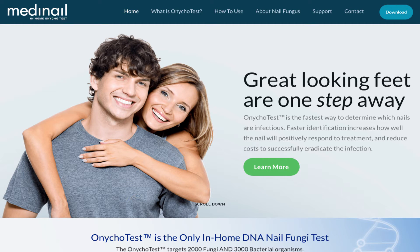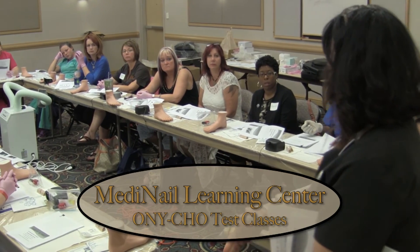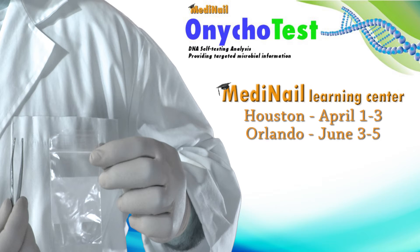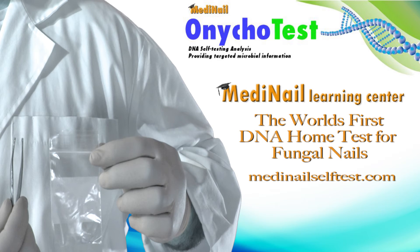Find out more at MediNailSelfTest.com, or join MediNails in the following cities: Houston, Orlando, Gatlinburg, Chattanooga, and Birmingham, as MediNail presents the DNA OnycoTest — the world's first self-DNA home test for fungal nails. Go to MediNailSelfTest.com to learn more about the MediNail Home DNA OnycoTest.